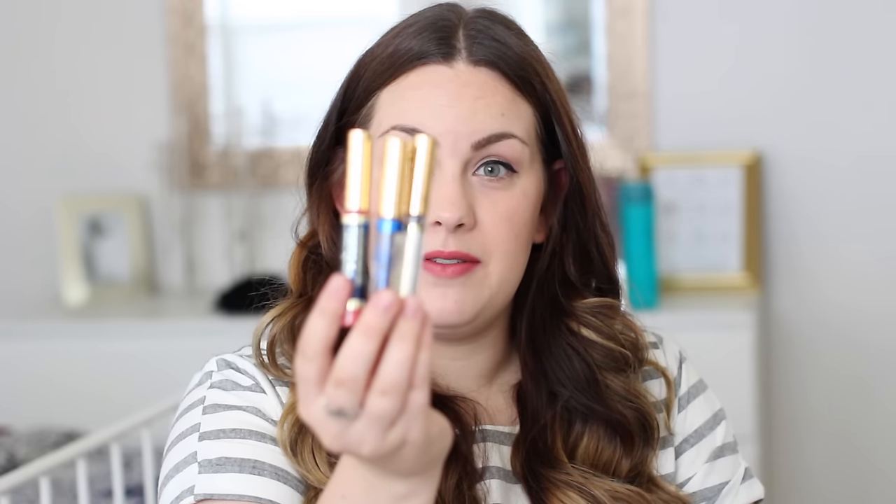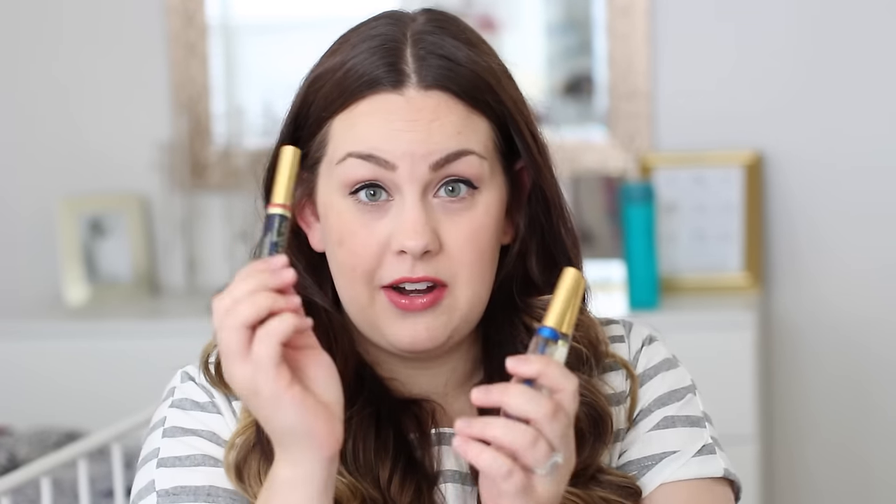So I'm going to explain to you guys how LipSense works, and I'm going to share with you how to apply it and the pricings of everything. So this right here is a lip kit. This is what you start out buying when you're getting started with LipSense. The reason why you need to get a lip kit and not just a color is because all three of these items work together to ensure that the color lasts.